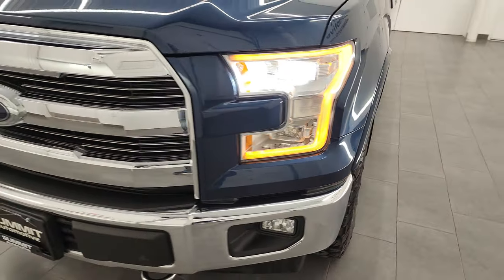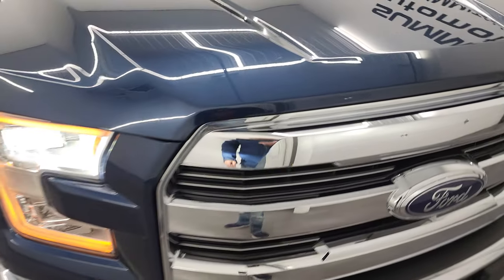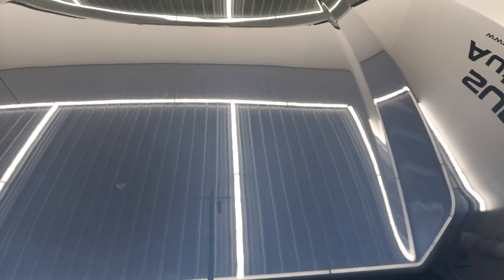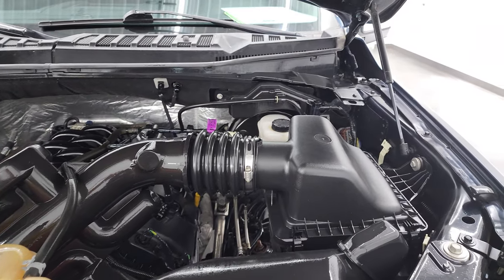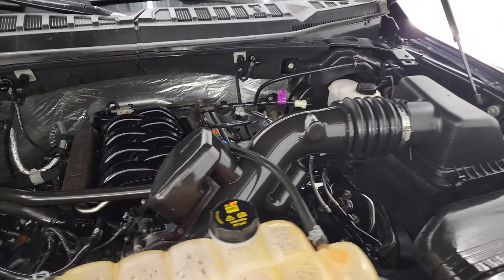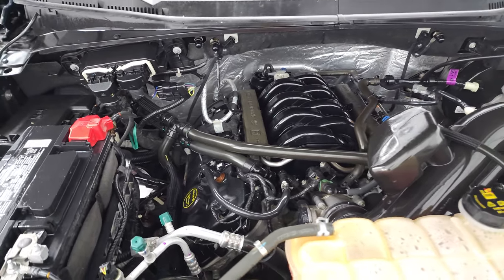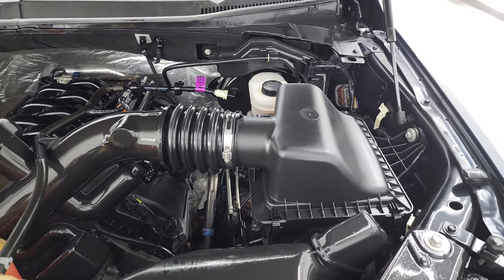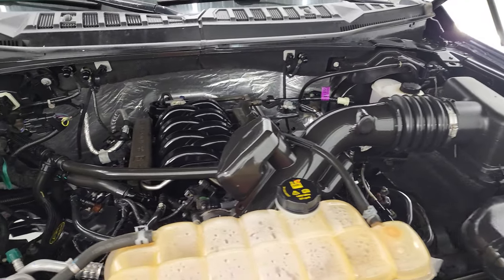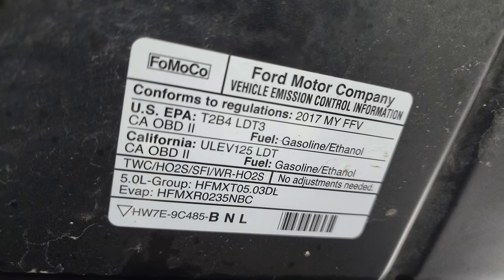I'd personally like to thank you for checking out the video, and hopefully from this HD video you've been able to verify the quality, condition, options, and cleanliness of this truck all the way around, inside and out. Under the hood we do have the 5-liter V8 gas engine, 385 horsepower. Engine bay is extremely clean, runs very smooth. This truck has been fully safetied and inspected by our service shop, has a fresh oil and filter change, all fluids have been checked and topped off, and this truck is 100% ready to go. There is your emissions sticker.